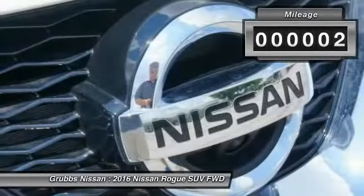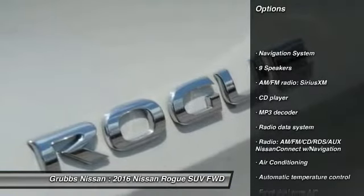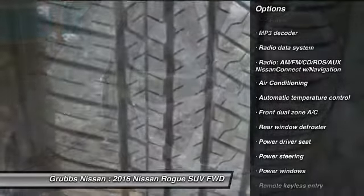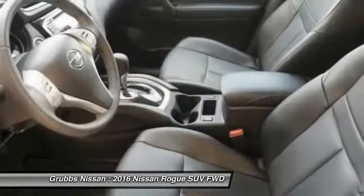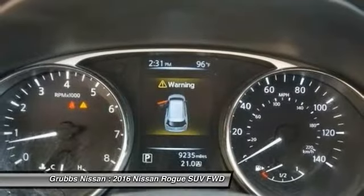Here are some of this vehicle's great options: traction control, navigation system, heated seats, backup camera, dual airbags, air conditioning, power steering, four-wheel disc brakes, center armrest, and trip computer. Searching for a dependable vehicle that looks great too? You found it — so stop in today.